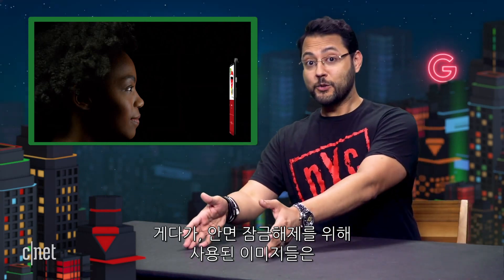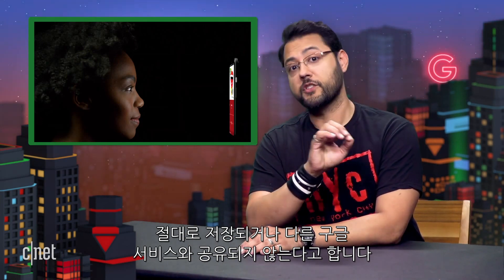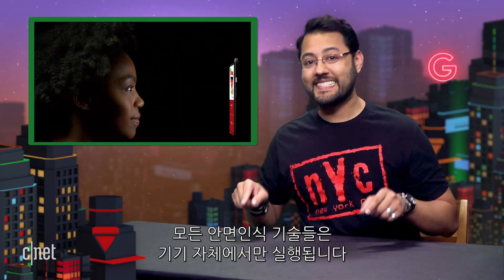On top of that, Google says that images used for face unlock are never saved or shared with other Google services. All facial recognition tech that is processed is done on the device itself.